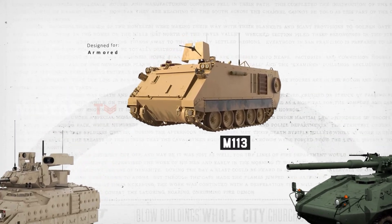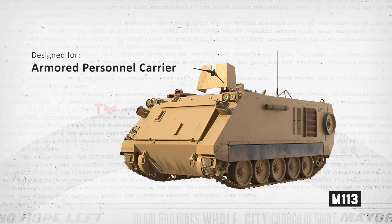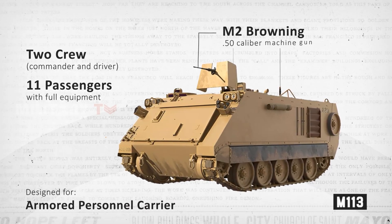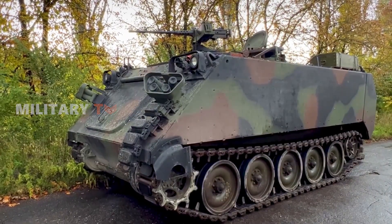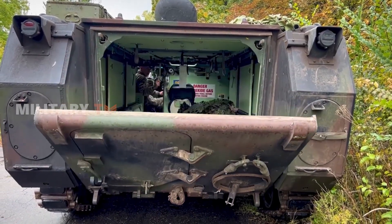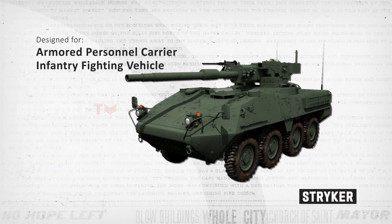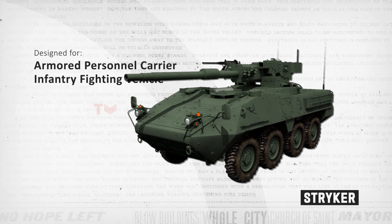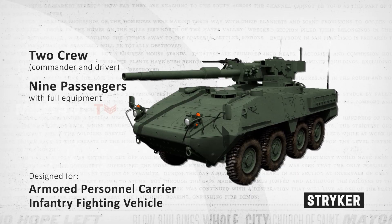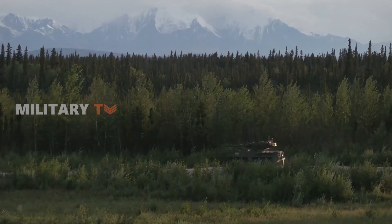The M113, in contrast, is primarily designed as an armored personnel carrier, with its primary function revolving around the safe and efficient transportation of troops. It can carry a crew of two and up to 11 passengers, making it reliable for troop deployment in hostile environments. However, its functionality is skewed more towards transportation than direct combat engagement. The Striker strikes a balance between transport and combat functionality, serving as an infantry carrier with a crew of two and capacity for up to nine passengers, and equipped with a 105mm gun offering substantial firepower, albeit not as formidable as Bradley's armament.